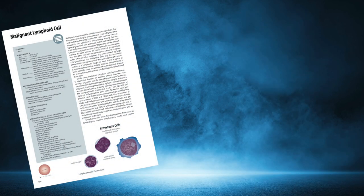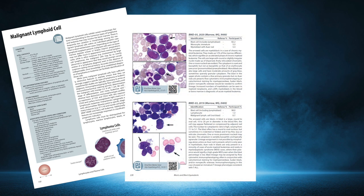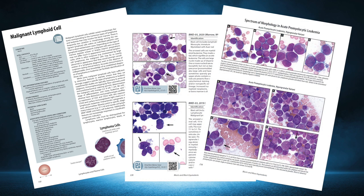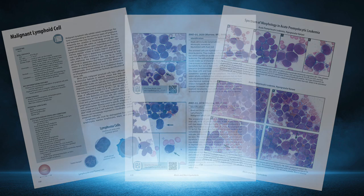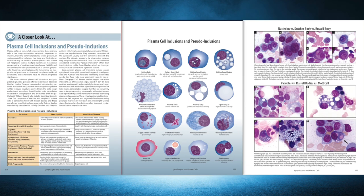Each identification has vital statistics, illustrations highlighting pertinent morphologic features, a discussion, and proficiency testing photomicrographs. Sections called 'A Closer Look At' provide a deeper dive into important concepts.